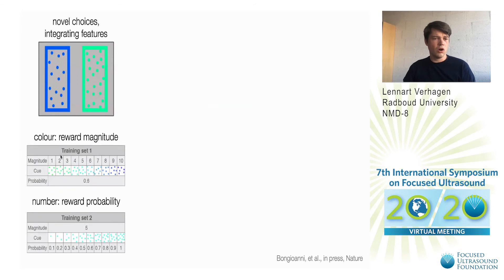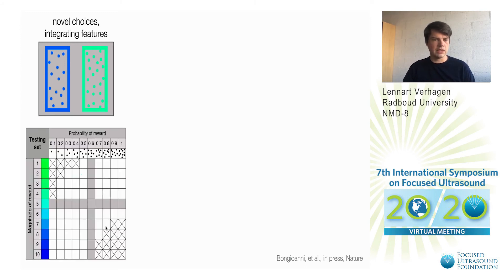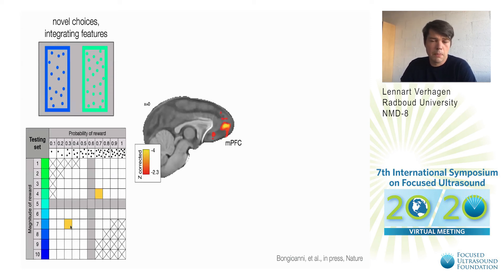Critically the monkey was only trained on one of these features — only the color in one training set, and another training set only on varying number of dots — and now after about a year of training the monkeys were provided with novel choices that actually relied on a correct interaction of them. There are many choices to be made and the monkeys were trained on the gray axis that you can see over here, but on a novel day we show them completely new choices as indicated for example by the yellow boxes. These novel choices relied on the brain region in the medial prefrontal cortex, which becomes an interesting focus for us to see what the effect of ultrasound would be.